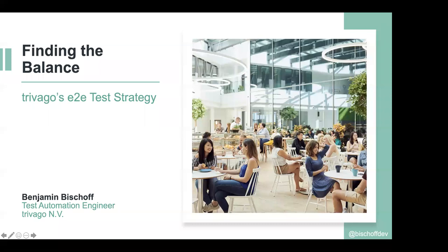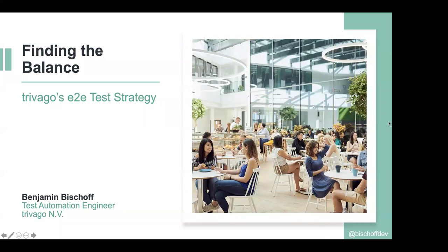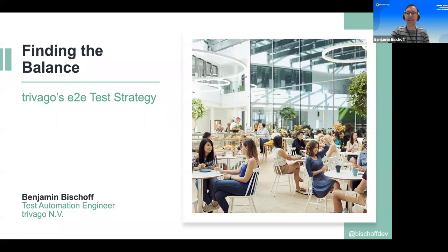Thanks a lot. Let me share my screen. Welcome again. Good morning, good night, good day, wherever you are. It's really amazing how many of you are there from all over the world. Today, I want to talk a little bit about Trivago's end-to-end test strategy. I called it 'finding the balance' because it's crucial to keep the balance between all the different parts of your test strategy.